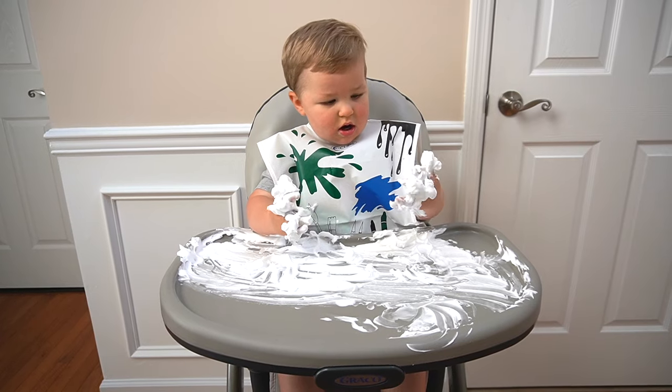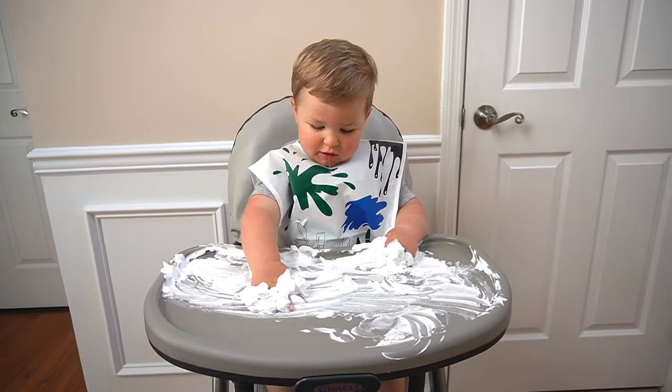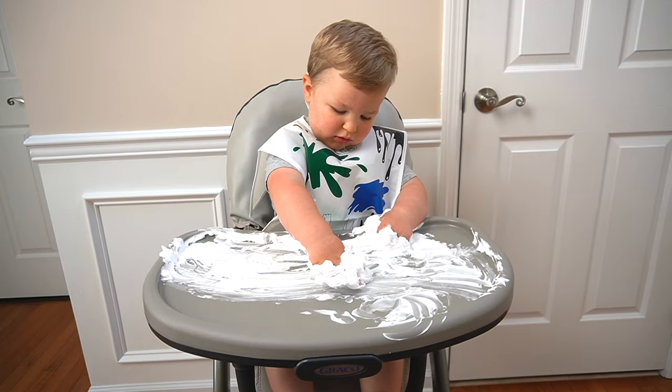Honestly, shaving cream play is fun for any age — I even still have fun with it. I threw this in because it is so easy and such a fun sensory experience. You can do so much with it, but just plopping some on a surface and letting your child squish around is a great activity. As your child gets into learning letters and numbers, you can use the shaving cream as a fun medium to practice writing. This activity can get messy so I love throwing a smock on Luke and keeping him in his high chair. I've also used aluminum trays to help contain the mess, but feel free to throw it directly on a table or take this activity outside.